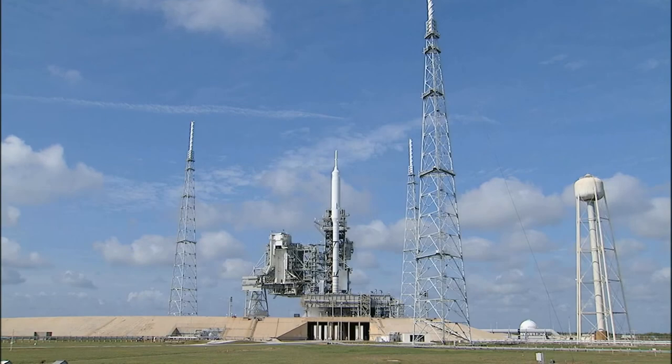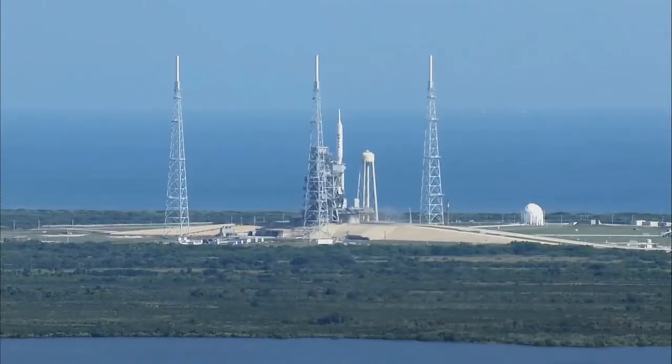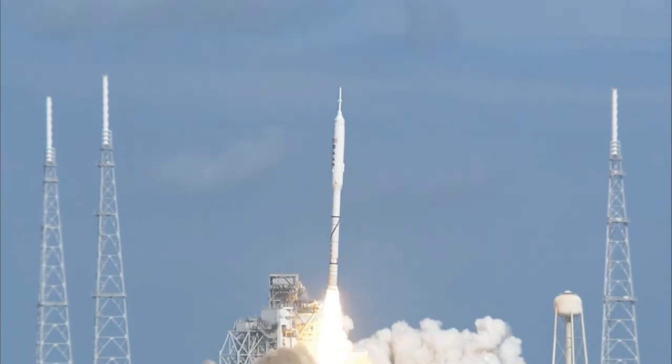T-minus ten, nine, eight, seven, six, five, four, three, two, one. Ignition, now liftoff of Ares-1X.